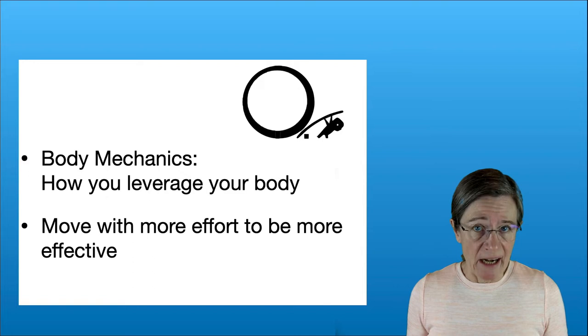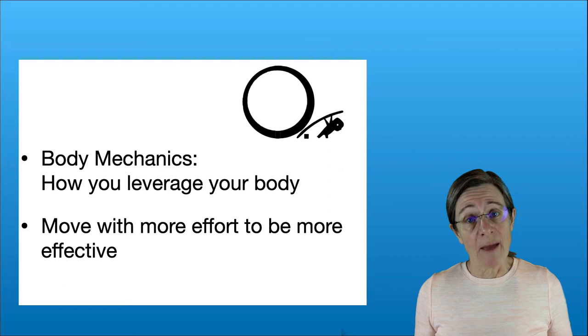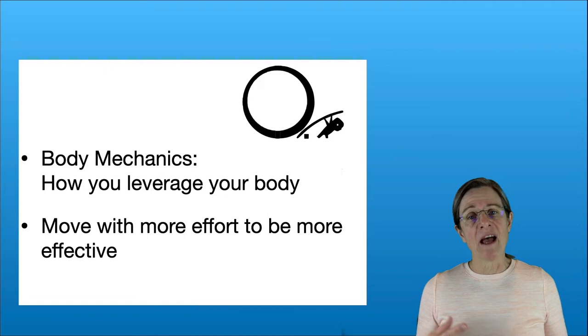I first want to review what I see people do that makes it harder for them to move in bed, and then I want to review proper body mechanics and how you can move more easily.